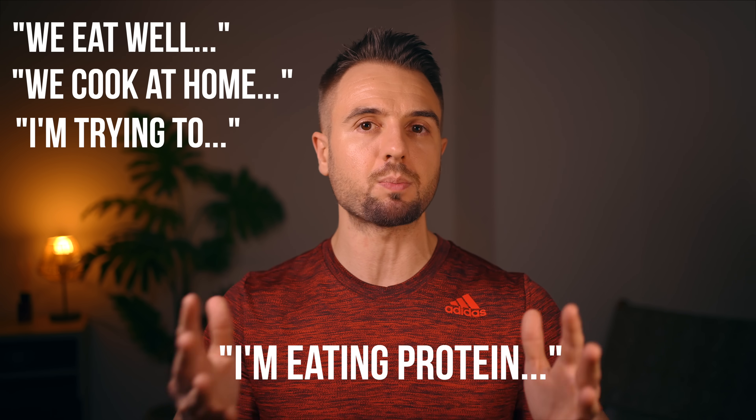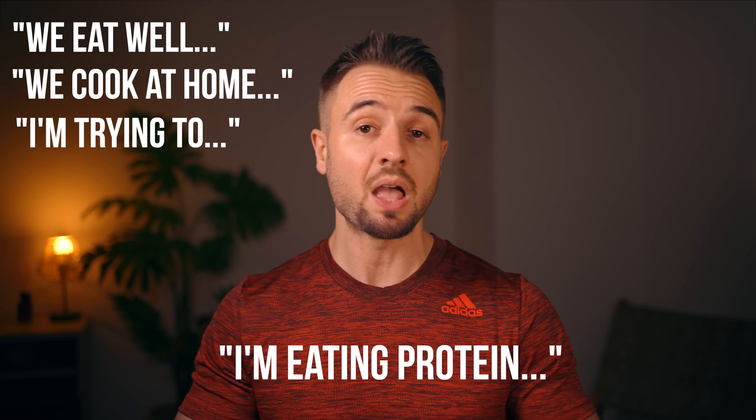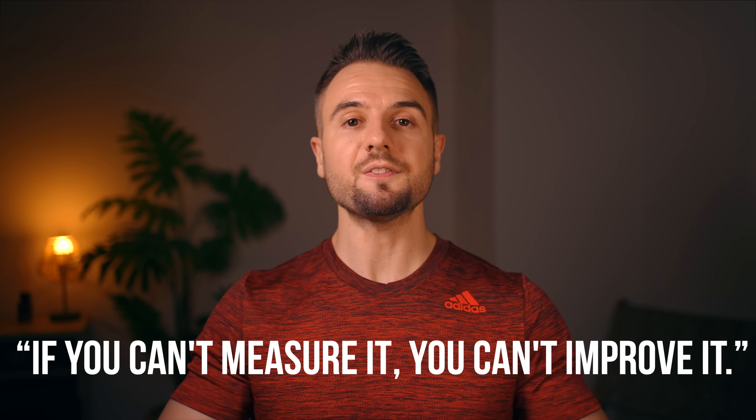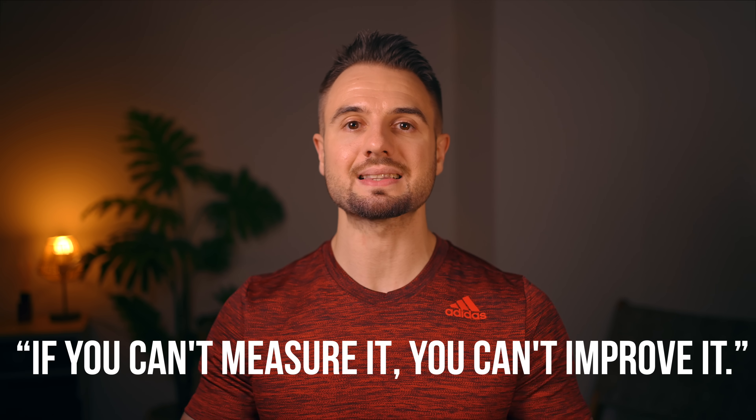As a coach, I see this all the time. When I ask people who are struggling how their diet is, I'll often get answers like, 'Oh, we eat pretty well. We cook at home, I try to get more vegetables, I'm eating protein with each meal, I'm trying to drink more water.' And all that is a good start, but none of those are objective measurements. As the saying goes, if you can't measure it, you can't improve it. If you're stuck, guessing is not good enough — you need to be able to answer questions with actual data.